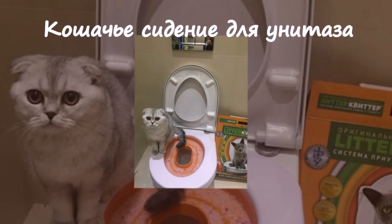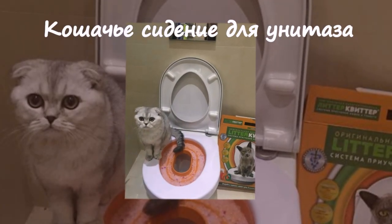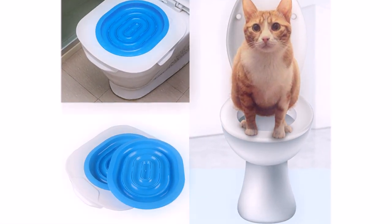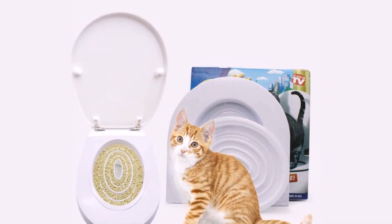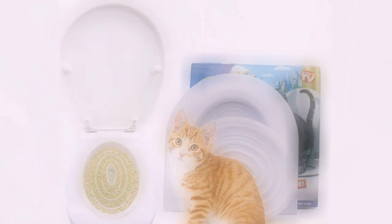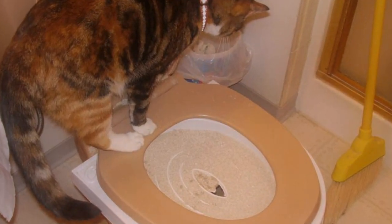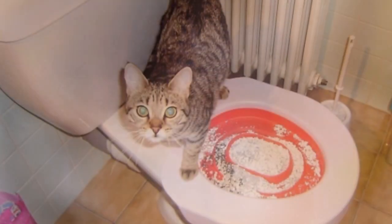Кошачье сиденье для унитаза. Это приспособление крепится под ободком унитаза. На него необходимо насыпать наполнитель для кошачьего туалета, количество которого по мере привыкания животного к новому унитазу нужно будет уменьшать вплоть до полного его отсутствия. Этот гаджет — настоящая находка.